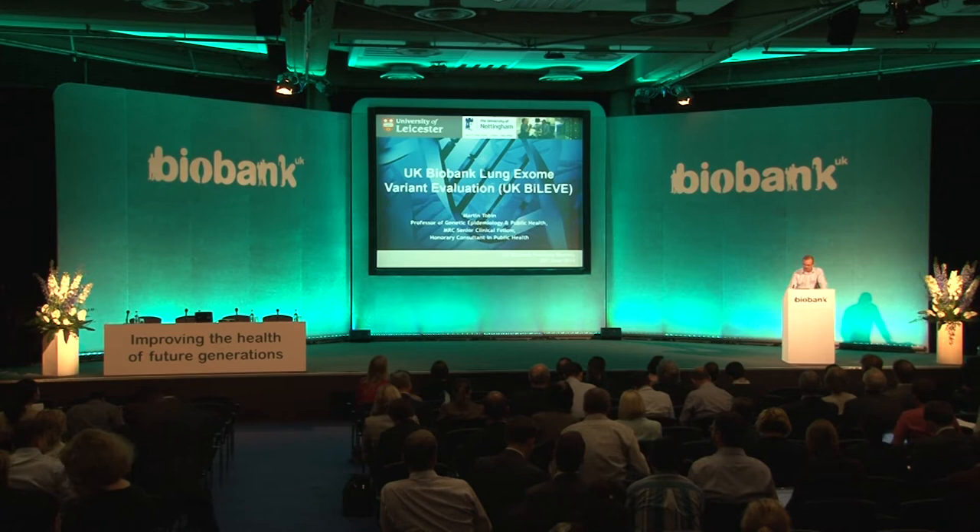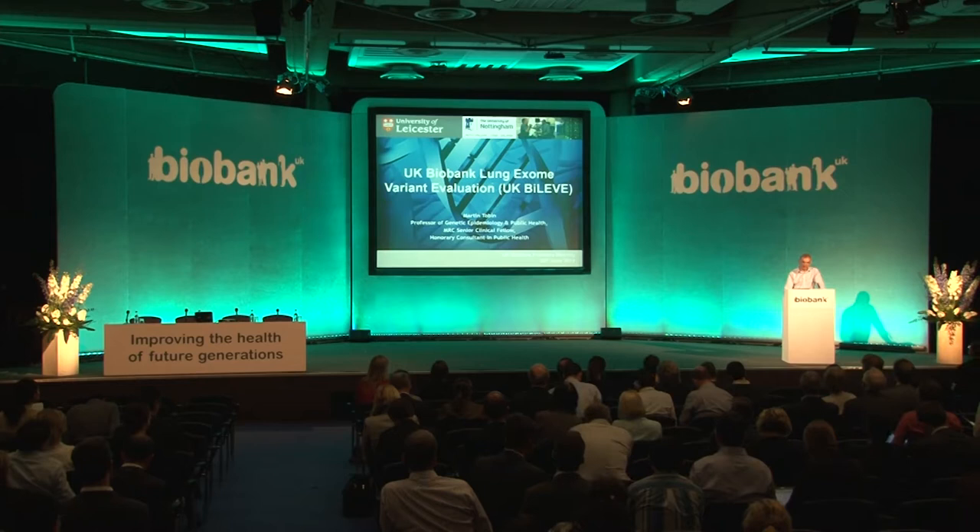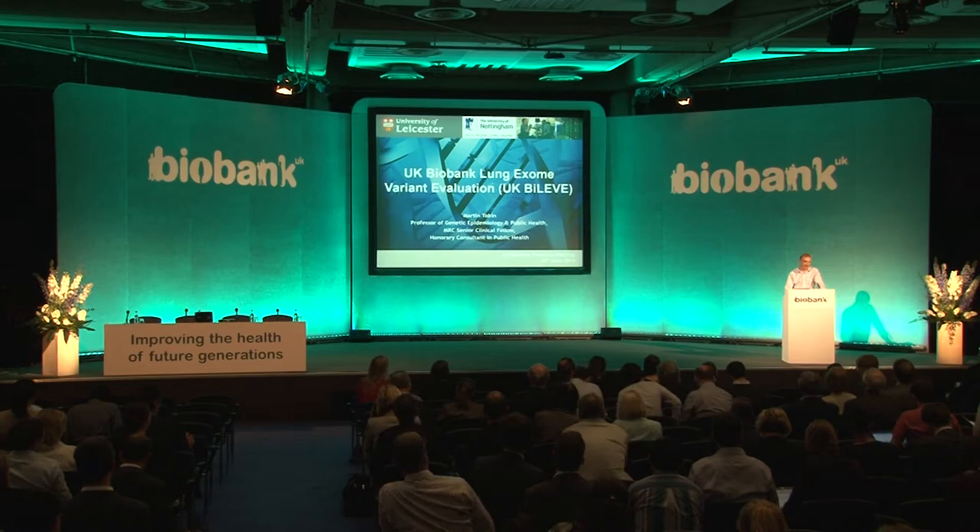This was funded by an MRC strategic award of around three and a quarter million pounds, and almost a million pounds of this was to actually undertake the DNA extraction in the samples, which wasn't actually undertaken at the time we began the project. We proposed this project in early 2012 to build upon some earlier work in assessing the genetic determinants of chronic obstructive pulmonary disease, or COPD.